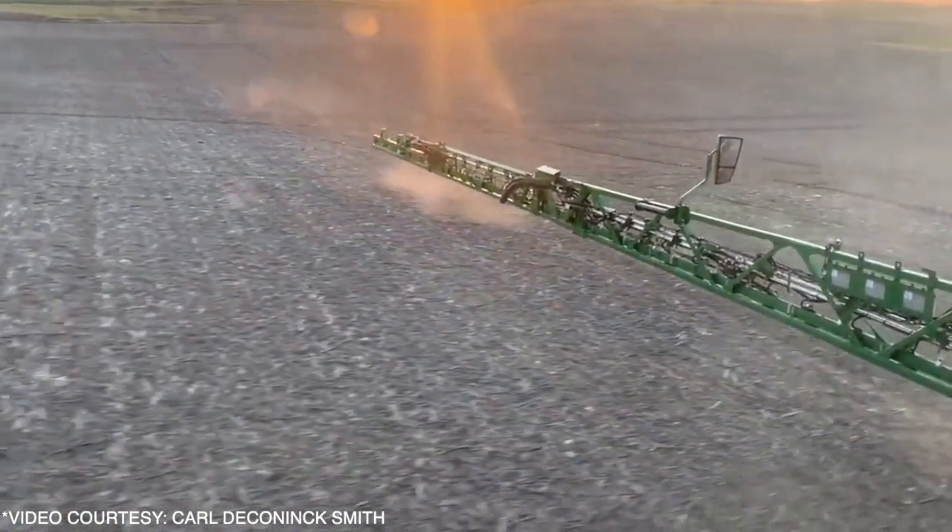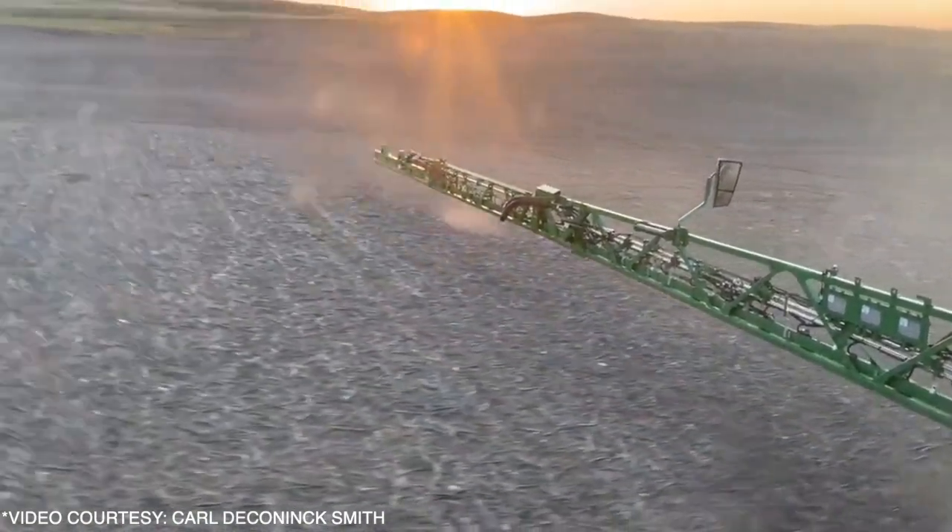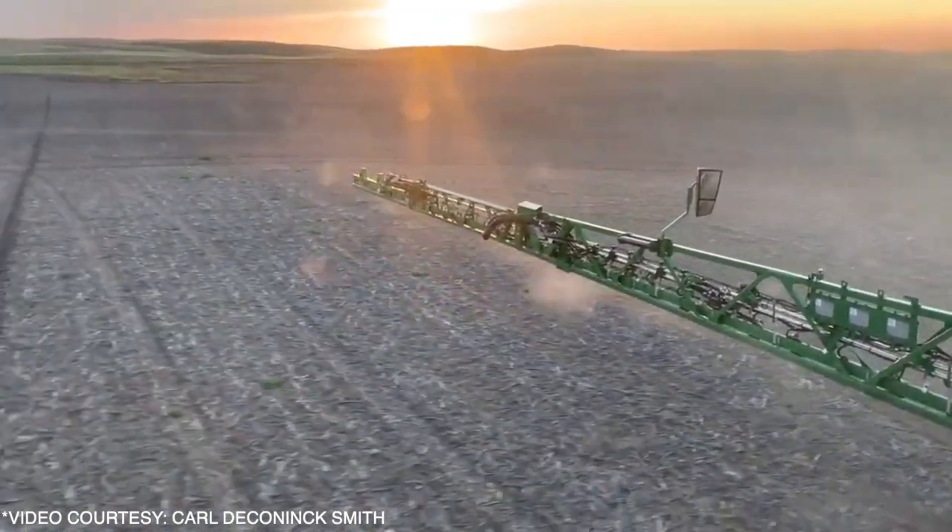One of the first questions that comes to mind is: how much have you been able to reduce the actual active ingredient applied versus doing an entire field application? It obviously varies season to season and field to field, but in general it's going to vary from 90% to 30% reduction. For burn-off, you're probably going to average around 60% on, say, an 8,000-acre burn-off.